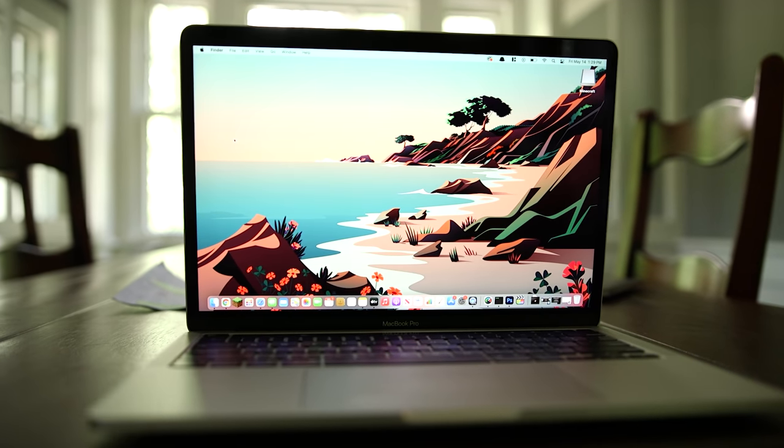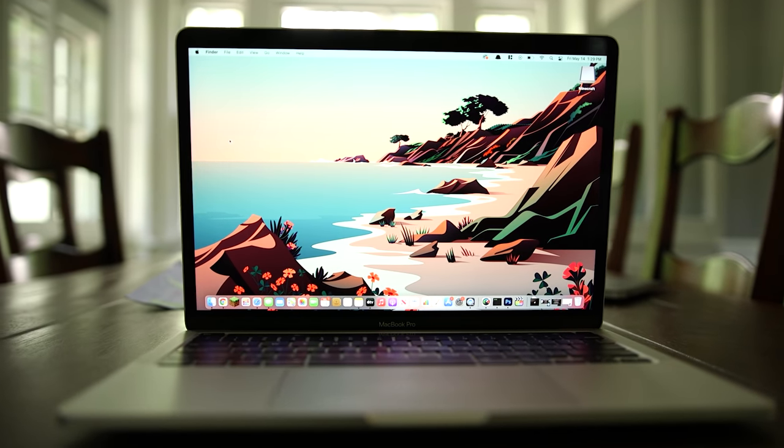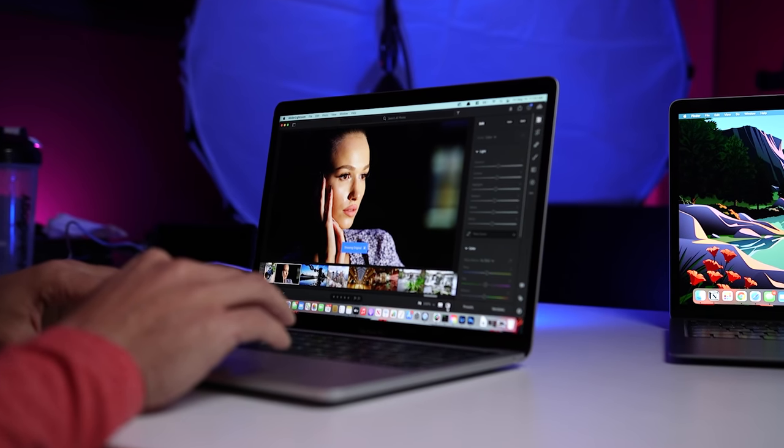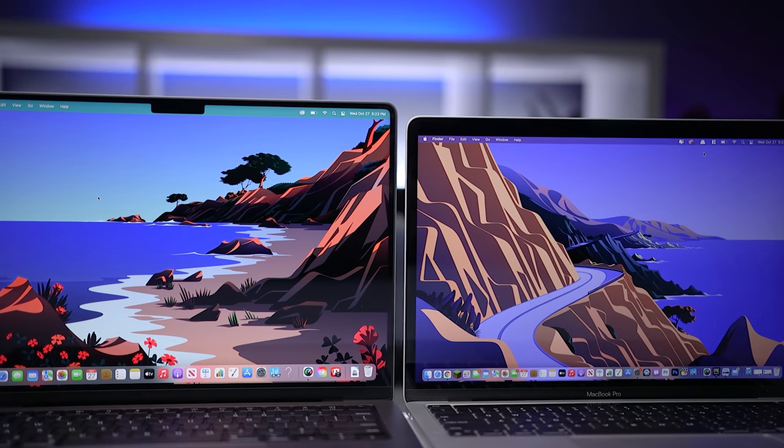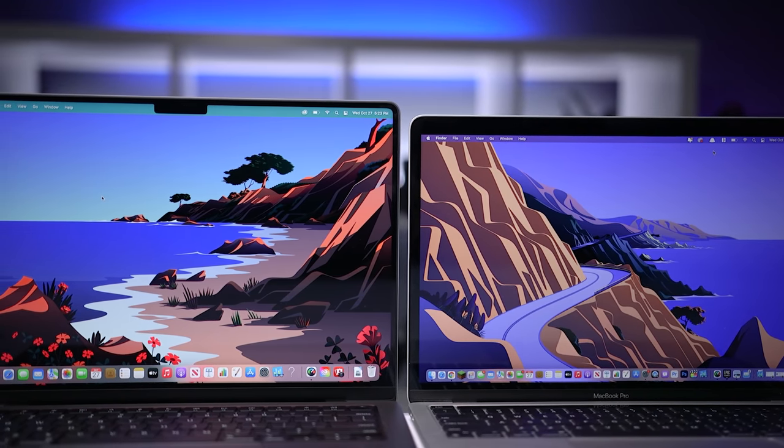If you already have the 13-inch MacBook Pro, ask yourself: are you happy with the performance? Are there enough ports for what you need? Is the display as good as you need it to be? If the answer is yes, then you're all set. If you want more, then look at what you can get for your M1 MacBook Pro and upgrade. Buy it nice or buy it twice — good luck and see you soon.